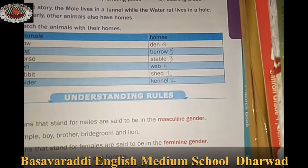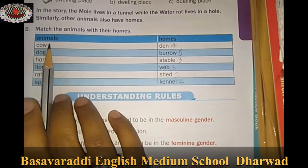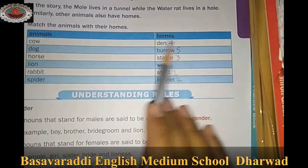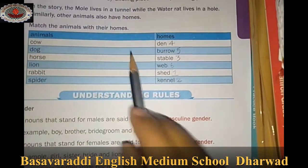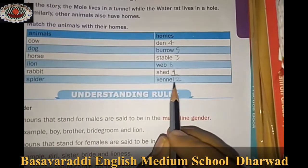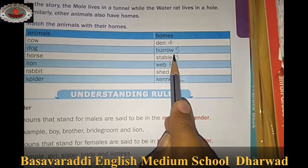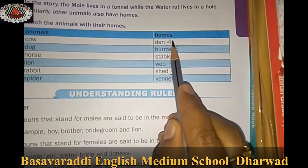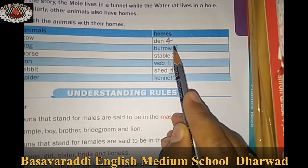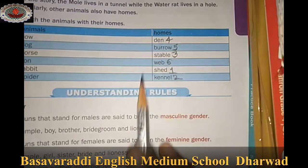Match the following animals with their homes: A cow lives in a shed. A dog lives in a kennel. A horse lives in a stable. A lion lives in a den. A rabbit lives in a burrow. A spider lives in a web.